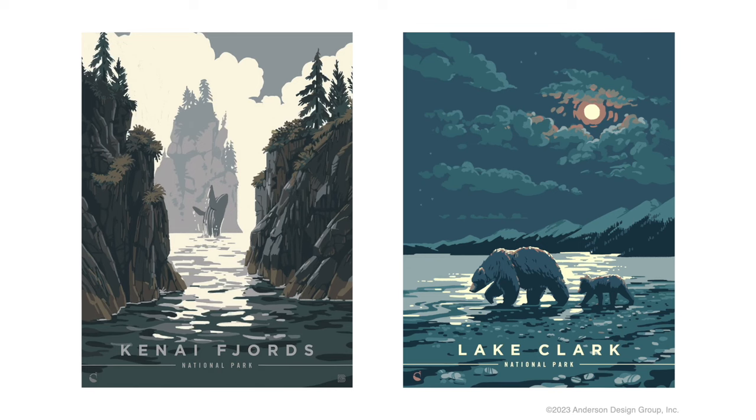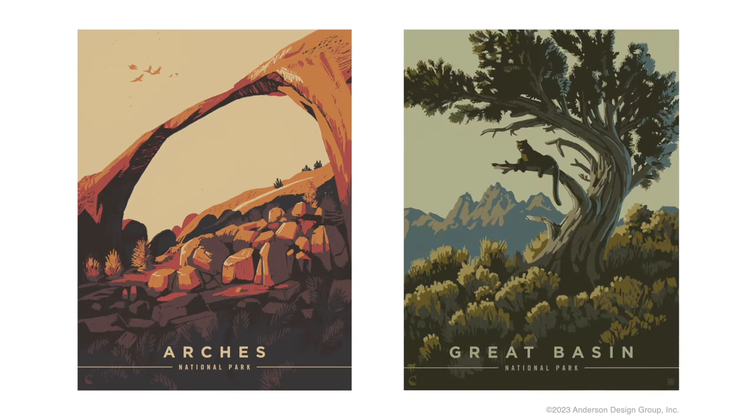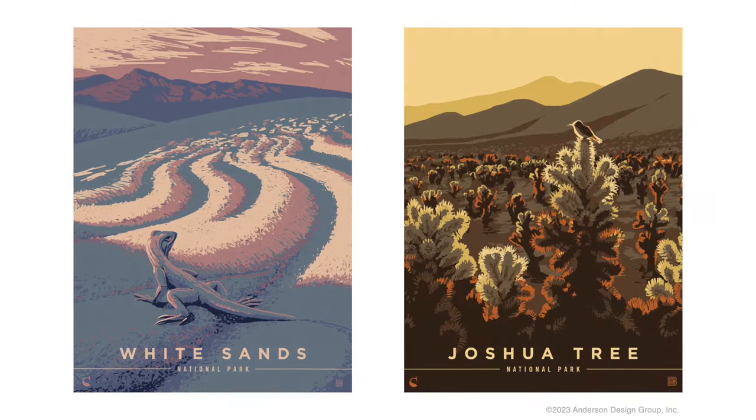Hi, my name is Kenneth Crane and I'm an illustrator and designer based here in Monument, Colorado. Back in 2019, I had the privilege of working with a team from Nashville on a poster series illustrating all 63 U.S. national parks. This was really a dream job for me because it combined my love for art and the outdoors.